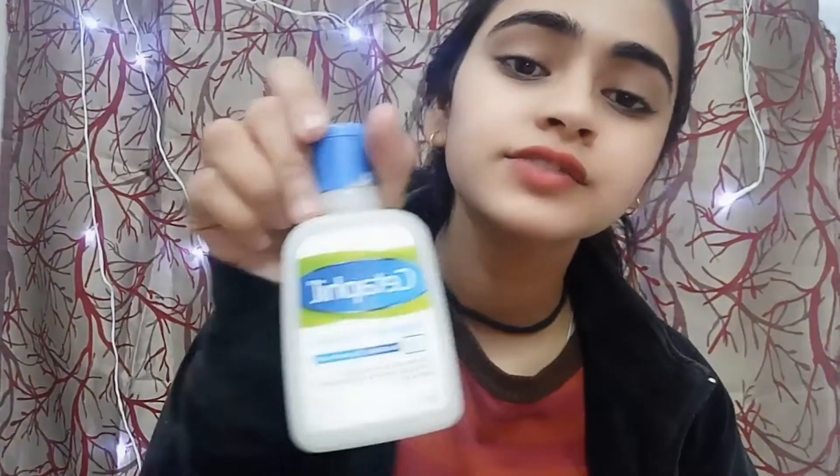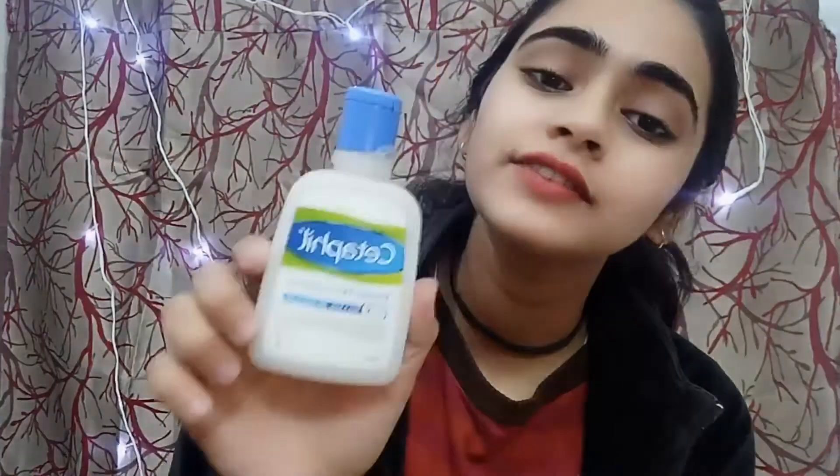Sometimes I use this Cetaphil as a face wash. I already washed my face at night, so in the morning I'm going to use Cetaphil because it's a very mild and lathering formula. When I don't have any dirt in the morning I would use it, but anyways I'll use it in the morning because of pollution.